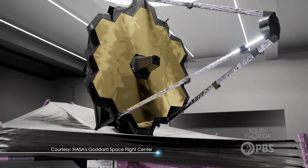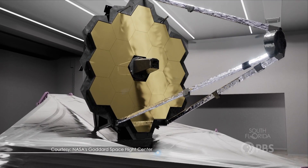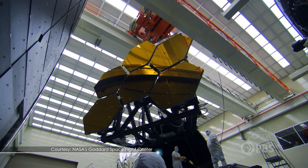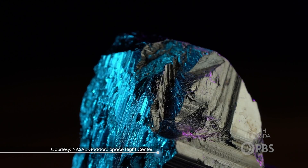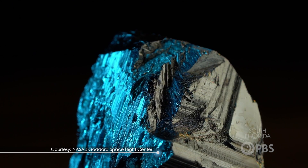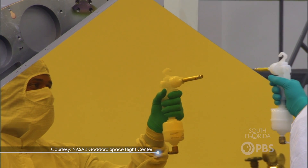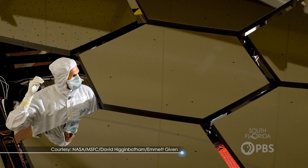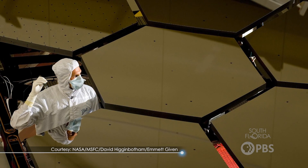But JWST's mirrors aren't the ordinary kind. They have two distinctive features. They're bright and gold in color, and they're hexagonal in shape. The gold color comes from, you guessed it, gold. Each segment is made up mainly of a metal called beryllium, but then this metal is coated in a very thin layer of gold. The gold significantly increases the reflectivity of the telescope in infrared light, which helps the telescope see things more clearly.